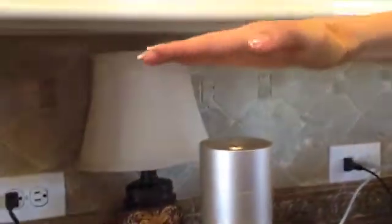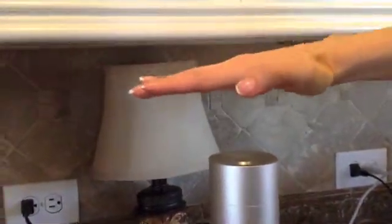Look at this diffuser. You can see the mist coming out. It's almost like a smoke. It's like a real fine mist, like a smoke.